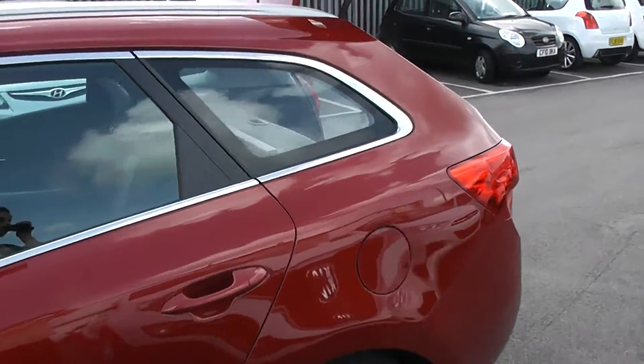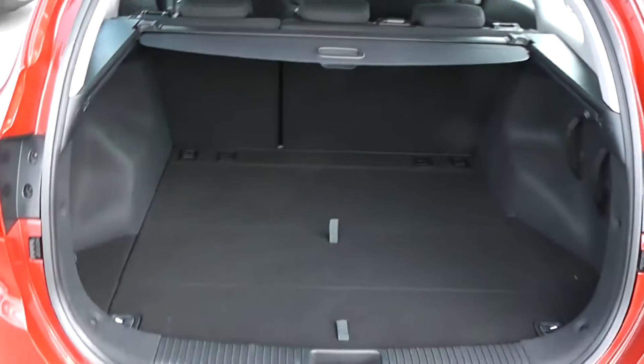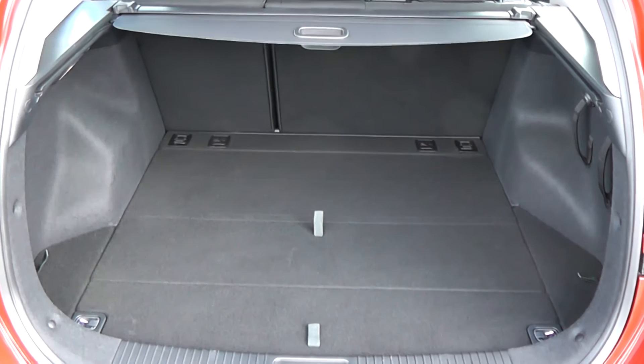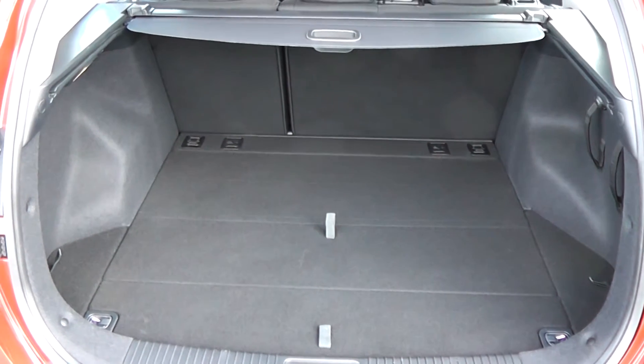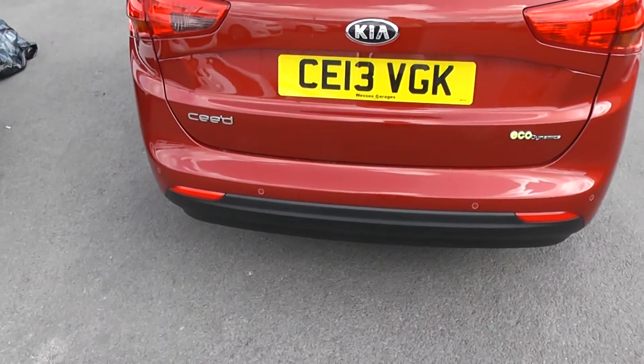Moving around to the boot, the car features a very large spacious boot. It also has a 60-40 split in the rear seats in case you need to put those down and make any additional space. It has a 12-volt power outlet in the back of the car and lots of additional storage as well. It also has rear parking sensors.